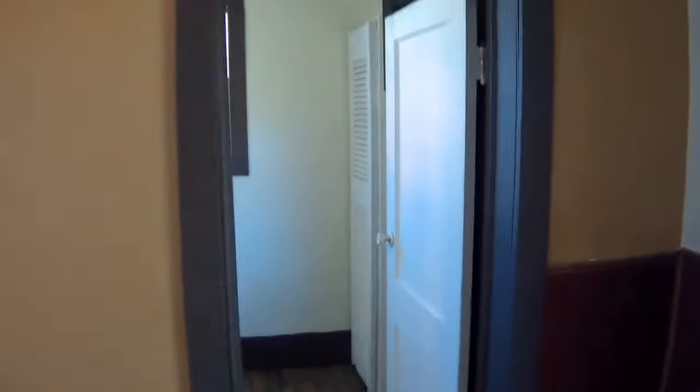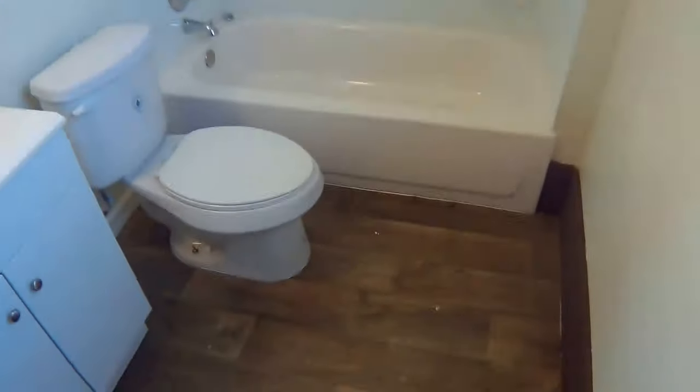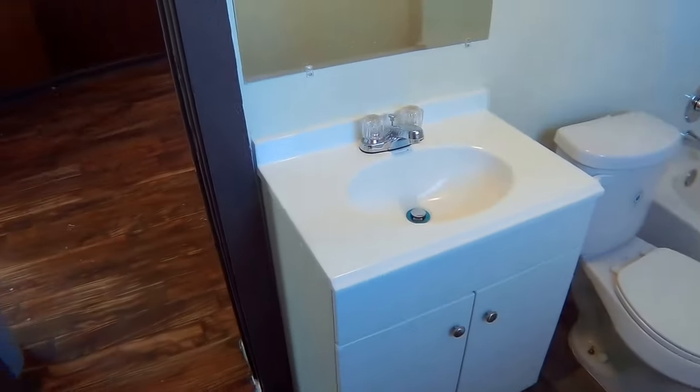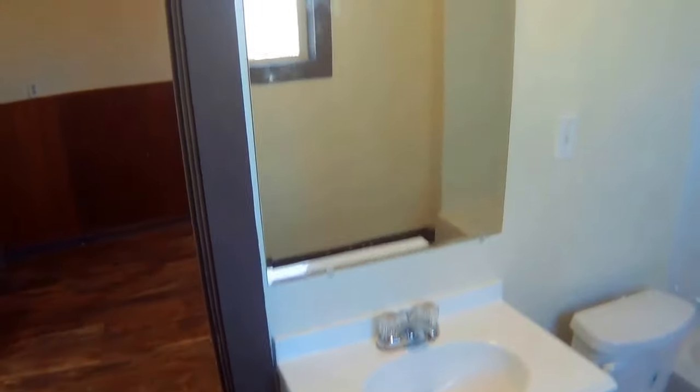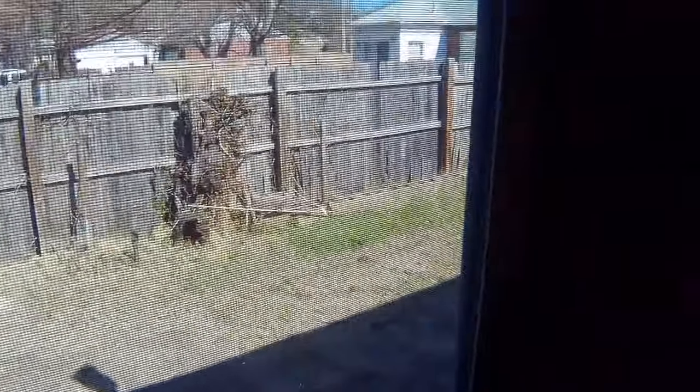Again, the new flooring is nice, the paint is nice. You've got a spacious bright bathroom in here — brand new tub surround, brand new tub fixtures, new toilet, new flooring, new vanity, beautiful mirror, and a new light fixture. Plenty of cabinet space here, all new tub surround, new faucets and fixtures, and plenty of bright light outside.